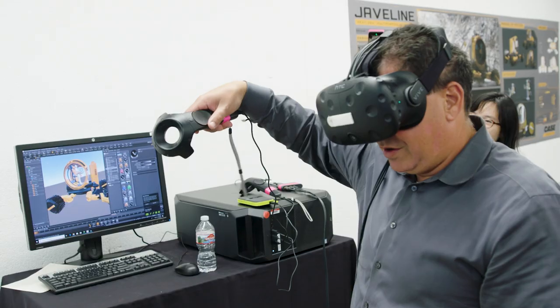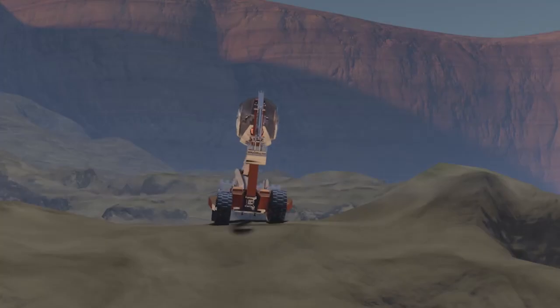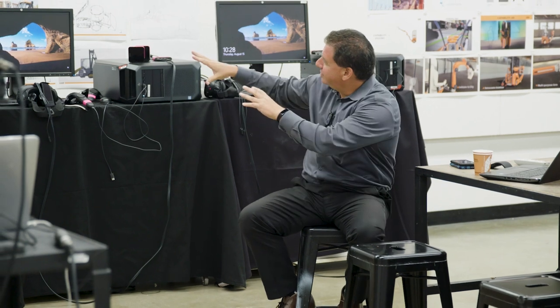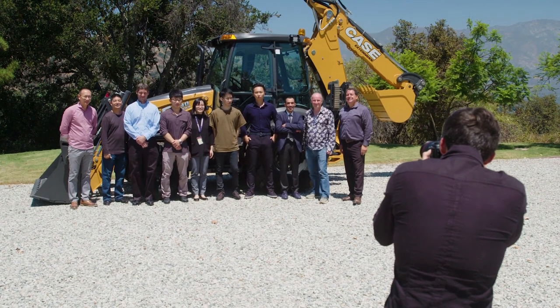It's been amazing to come to Art Center and work with the young students here. The ideas that we've seen this week are very creative, things that we just don't think of every day. There's a lot of talent there. I appreciate the creativity. It's been a fantastic opportunity.